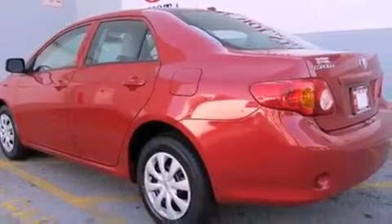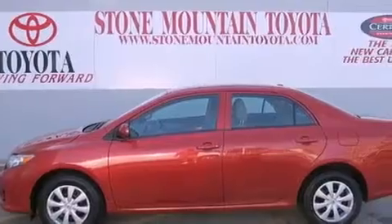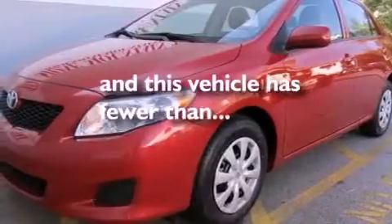An anti-lock braking system, front multi-stage airbags, full power accessories, and a rear window defroster. This vehicle has fewer than 49,000 miles on the odometer.